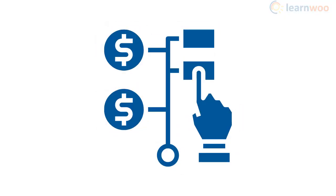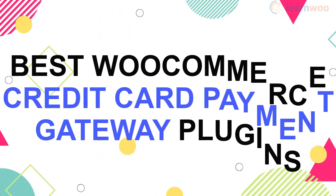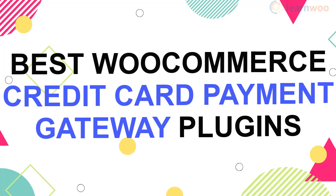Payment options are a determining factor for conversions on any ecommerce store. Generally, most customers would want to have an option to pay online by credit cards. In this video, we will look at some of the best WooCommerce credit card payment gateway plugins for your store.